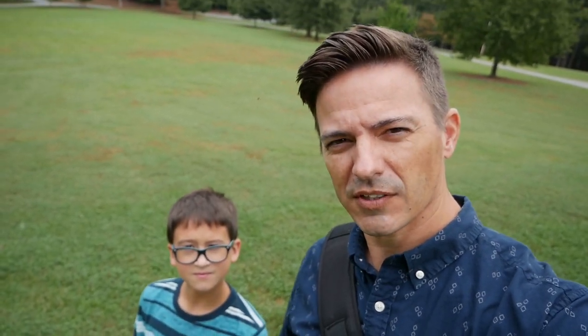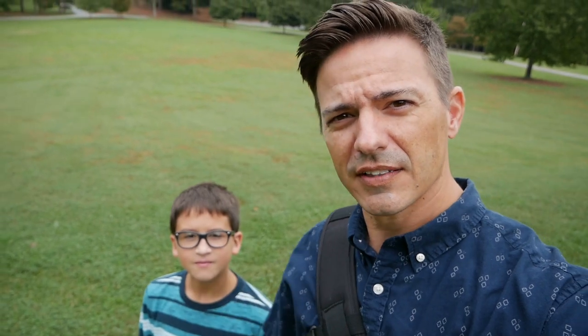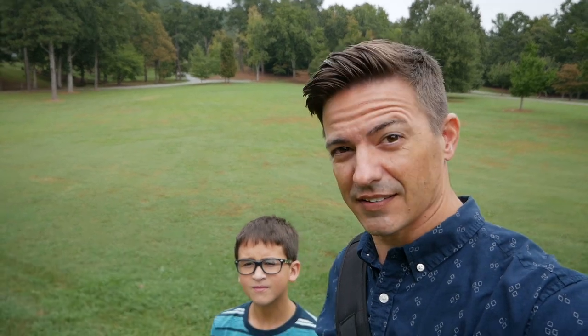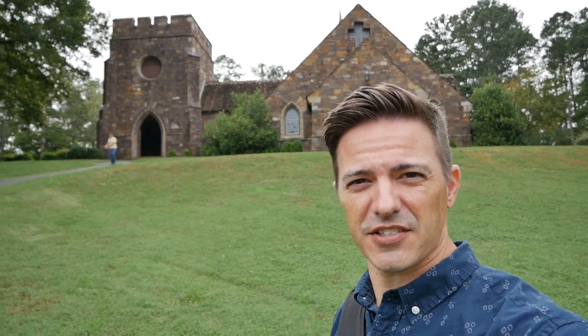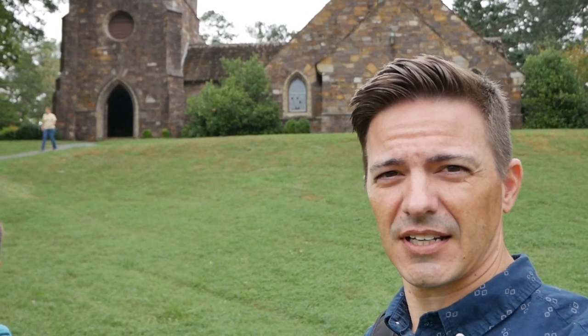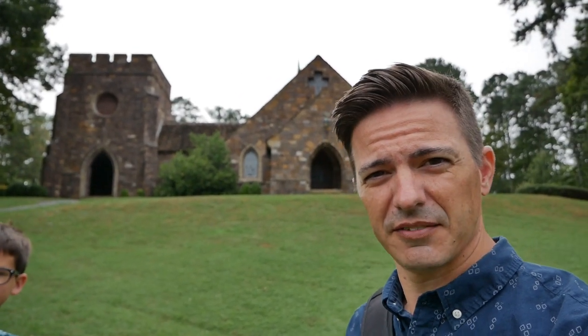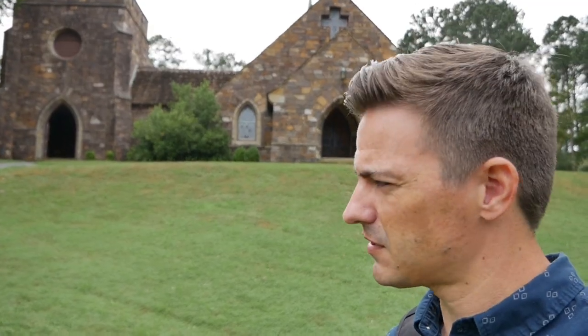Good morning and welcome back to another session of Roaming Around in Rome. We're here in another pretty big field, although right over here is something else. This is the Frost Chapel — well, the Frost Chapel. It's really old and it's here in Rome. We're actually on the grounds of Berry College right now. This is one of the largest grounds for a college in all of the world. Maybe not Hogwarts, but it's close.